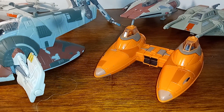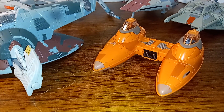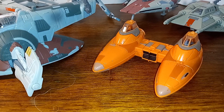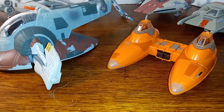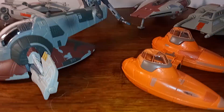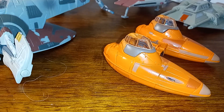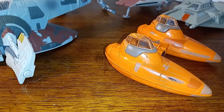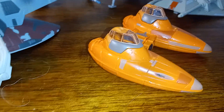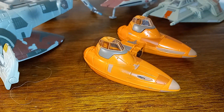This one is a cloud car, or twin pod car, and this is from Bespin, or Cloud City. They escort the Millennium Falcon to the dock platform. It looks like a pair of mini subs put together — I wonder if that's what inspired it. Never thought of that before.